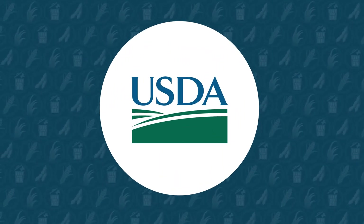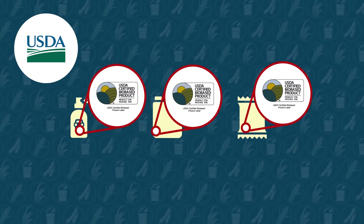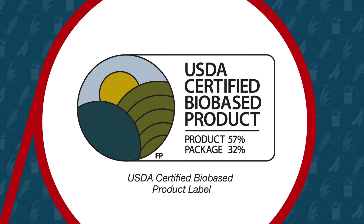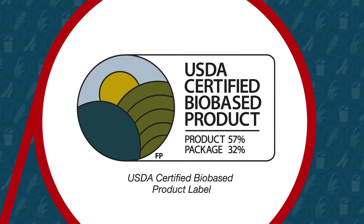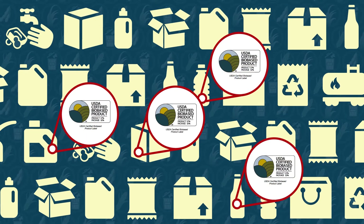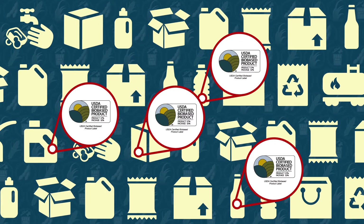The United States Department of Agriculture, or USDA, has created an easy way to identify bio-based products. The USDA's bio-based label certifies that the product meets or exceeds USDA standards for bio-based content. Consumers need to look for this label on the products they buy to confirm they are made from bio-based raw materials.